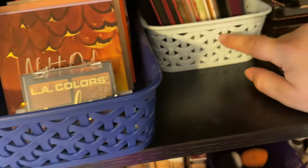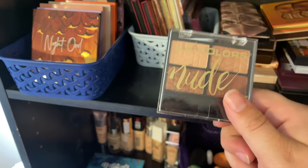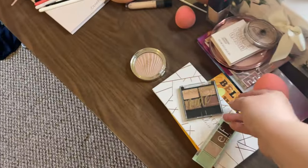I think I got these at Five Below a long time ago. This LA Colors Nudes nude palette I'm going to get rid of because I don't ever use it. I kept trying to make excuses to keep it because the shimmers look really pretty, but in all honesty I have these shimmers in other palettes. So this one is going away.